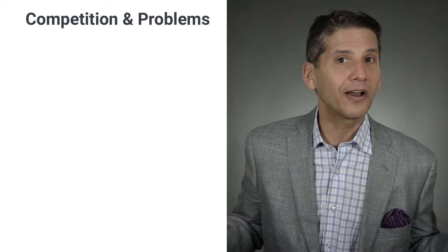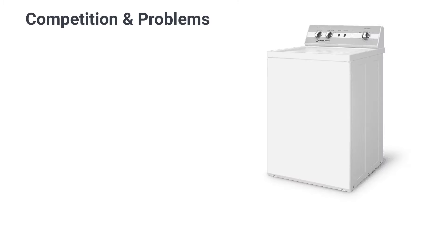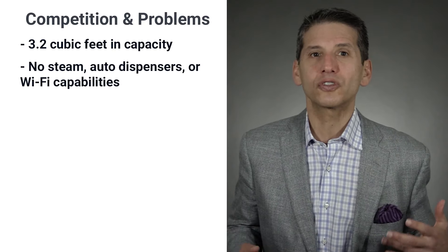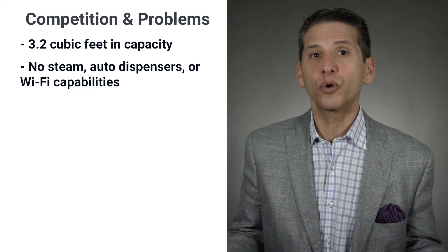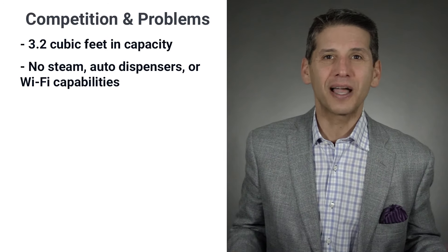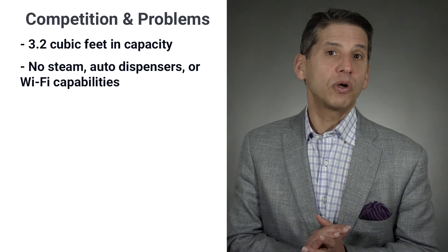However, none of that also means you lose in capacity and other features. The average front load is 4.5 to 5 cubic feet versus 3.2 cubic feet for the Speed Queen. Front loaders have steam functionality to power out tough stains, auto dispensers to hold and dispense up to 40 loads of detergent, and Wi-Fi functionality to see remaining time and text you when the cycle is done. Speed Queen has none of that, and probably never will.